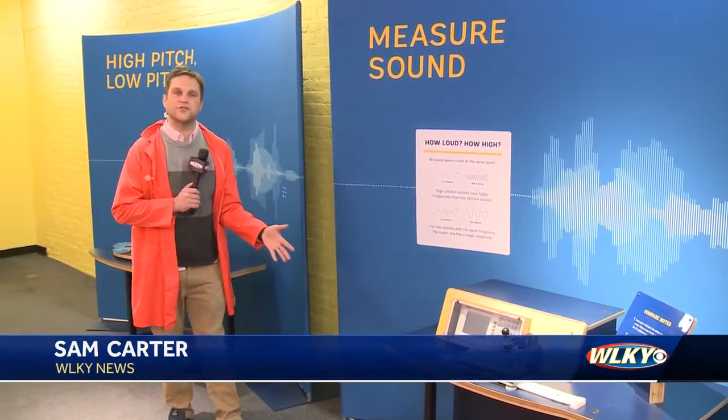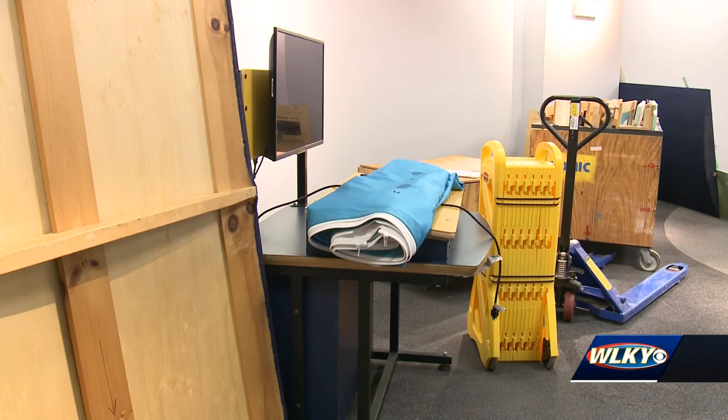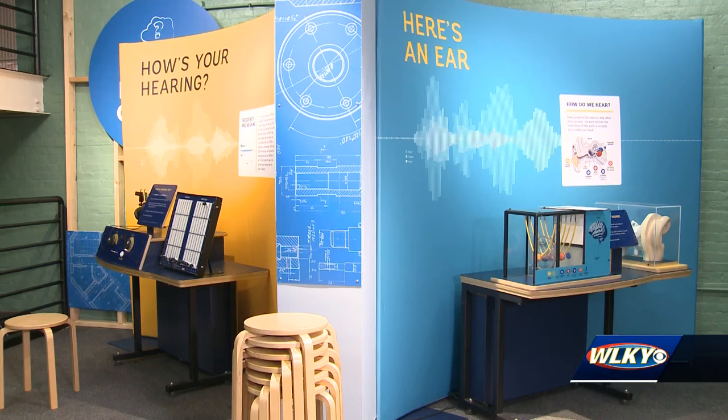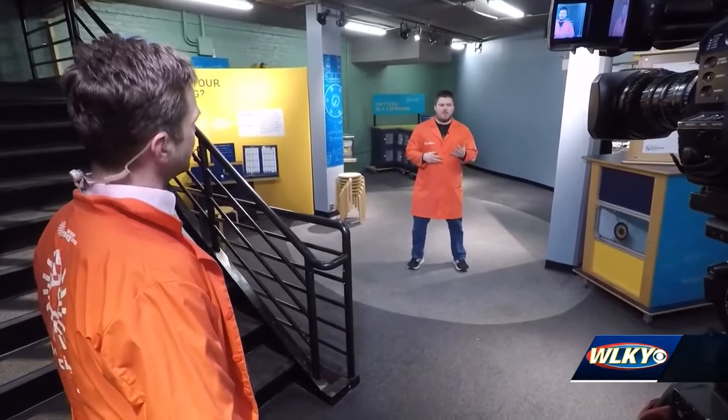Here at the Kentucky Science Center, for the first time in about a decade, a traveling exhibit will open — that's Friday — and it all has to do with the science of sound. It's been a while since a traveling exhibit has been here, and that begs the question why. Manager of Education Collaboration Justin McGaw explains.